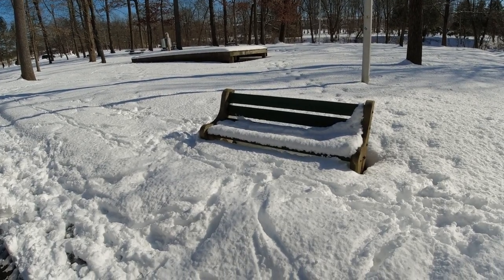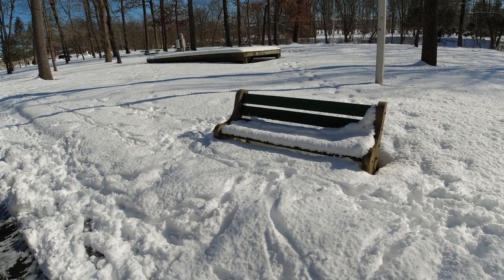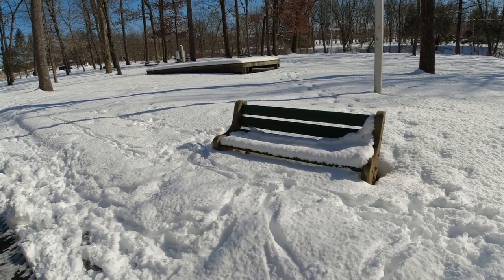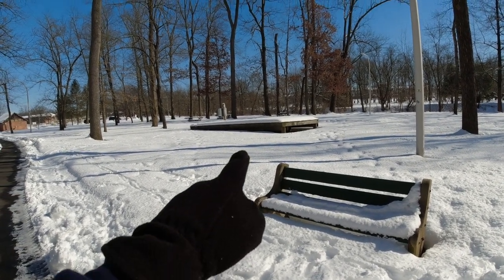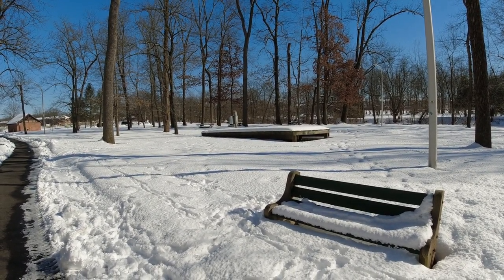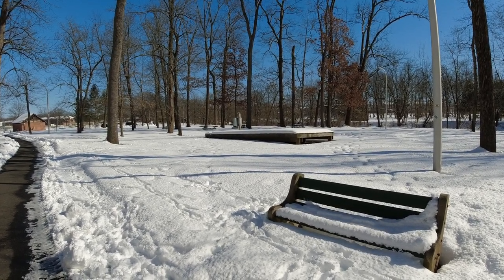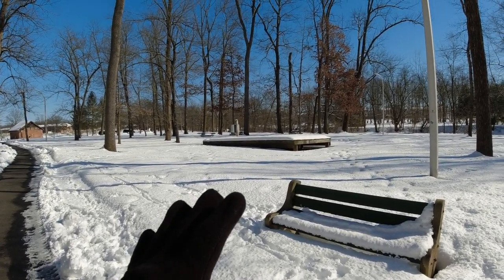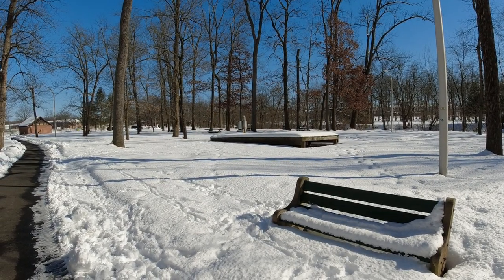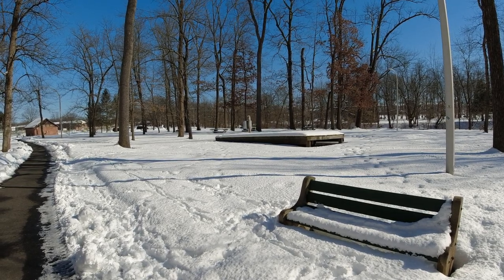In the foreground you can see roughly how much snow they have — they received several inches just a day or two ago; it's almost up to the seat of the bench. Behind it is a platform, and as the gentleman was stating, that used to be a barn. He said roughly 20 years ago when he moved here it burned down. Surprised they still have the foundation and haven't rebuilt it, but a barn did sit there at one point.